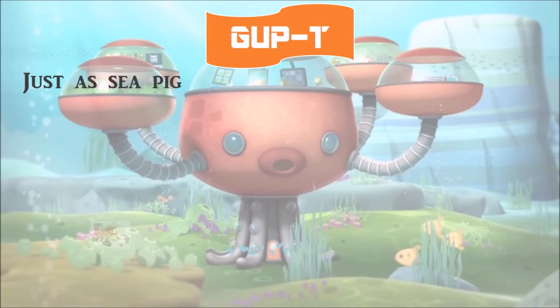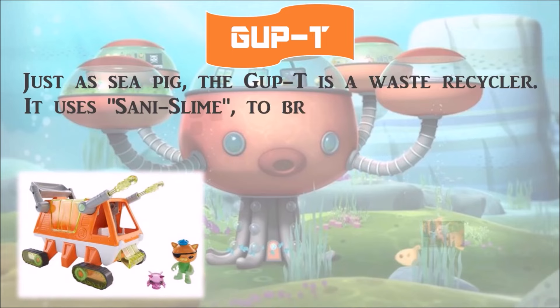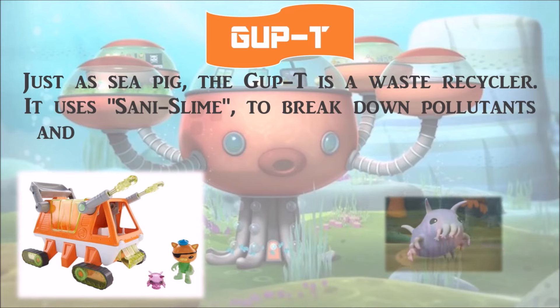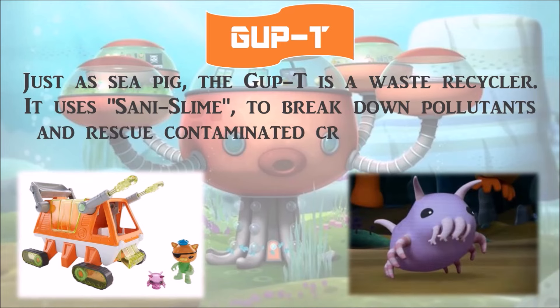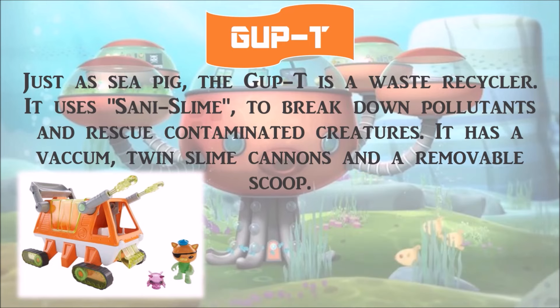Just as a sea pick, the Gup T is a waste recycler. It uses zenny slime to break down pollutants and rescue contaminated creatures. It has a vacuum, twin slime cannons, and a removable scoop. It is based on the sea pick, with a top speed of 30 miles per hour, and travels on sea floors.